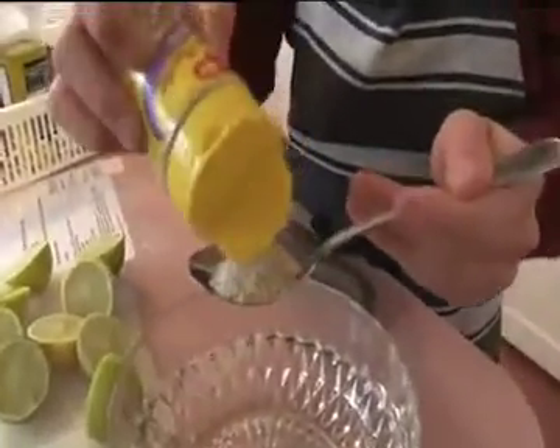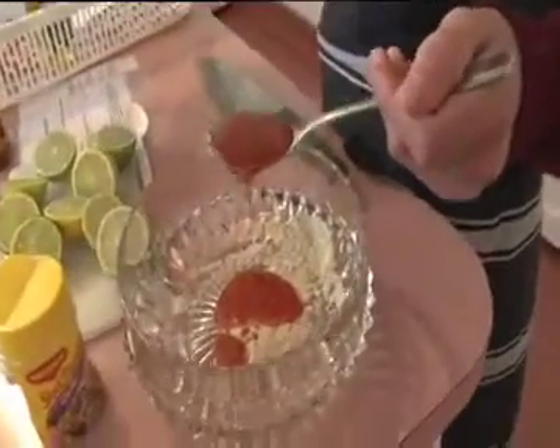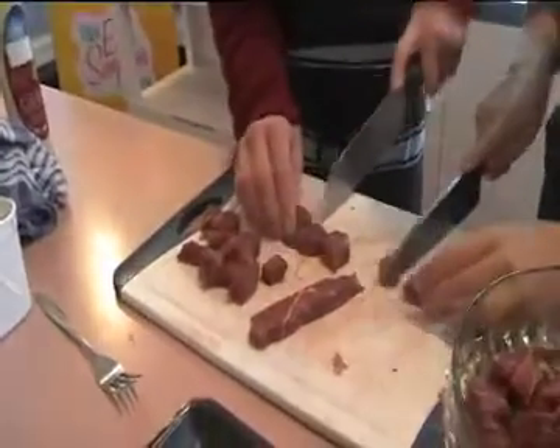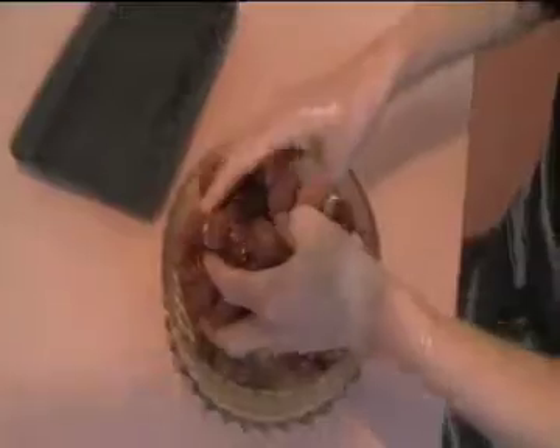First we started by making our Maggi marinade, which was a mix of Maggi garlic stock powder, sweet chilli sauce, soy sauce, freshly squeezed lime juice, and a dash of olive oil. We diced our fresh beef into bite-sized pieces and added it to the Maggi marinade. We refrigerated our marinated beef for 20 minutes.